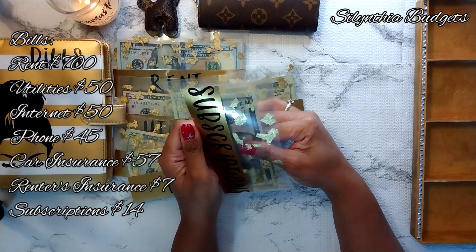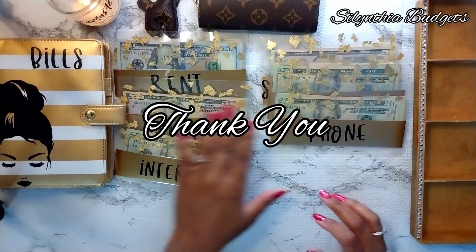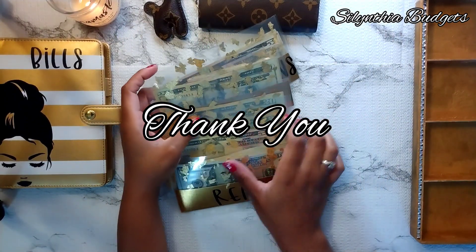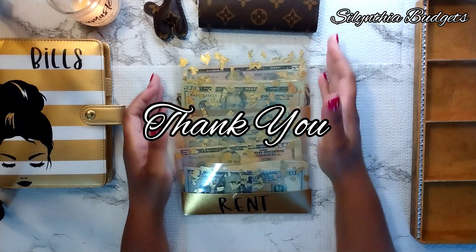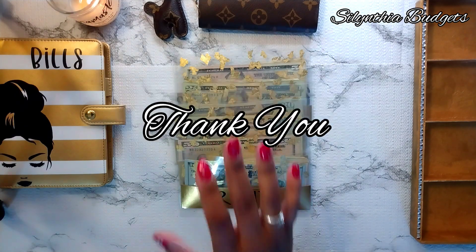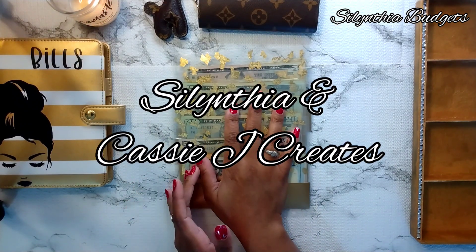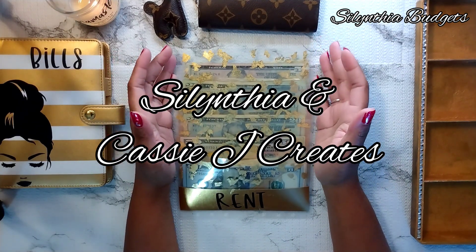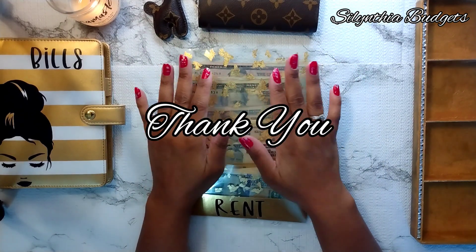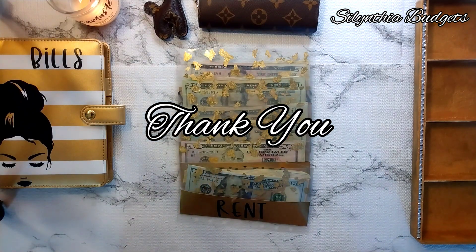We did it! We stuffed all of our cash envelopes, which is incredible. Last time we stuffed them we were $100 short for rent, but we've got that squared away. That covers everything I needed to go over in this video. Thank you so much for watching — please like, share, comment, and subscribe, all the things that keep us connected. Look forward to seeing you in my next video. Also feel free to check out Salentia and Cassie J Creates — we do sell cash envelopes and savings challenges, and we are venturing out to sell some other items, so be on the lookout. I'll link them down below. Thank you so much for watching. Have a good day, bye!